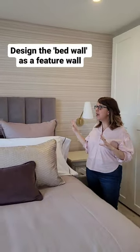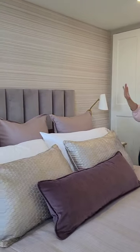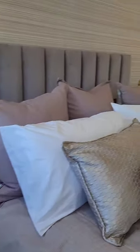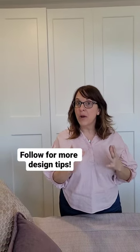You can see that not only has this now been made the focal point, but we also have beautiful wallpaper behind it, as well as sconces and side tables, so everything is cohesive and it just makes sense on this wall. Think about that when you're designing your bedroom — where does it make the most sense for the bed to go in the room?